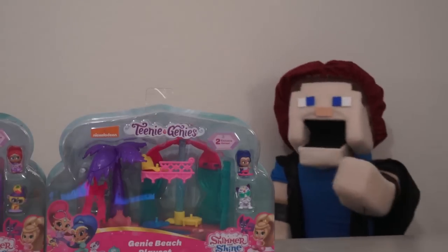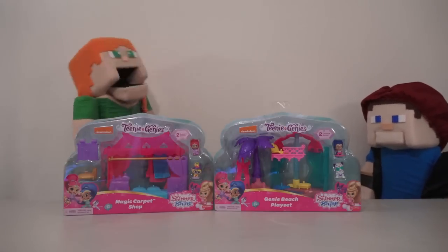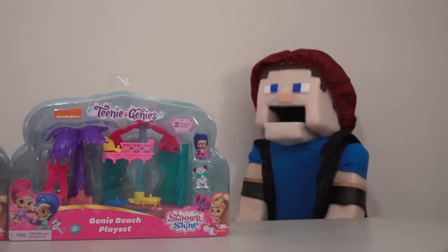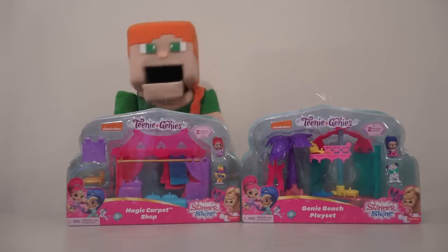Ooh, genie girls? I'm a genie too! Meet Genie Puppet Steve! Puppet Steve, this is my review! Yeah, but I'm a genie! I need to be here! Then grant my wish and go away! Alright! Your wish is my command! Poof! Finally!